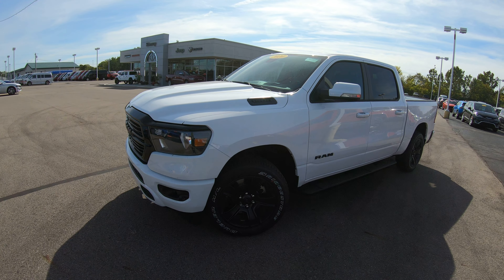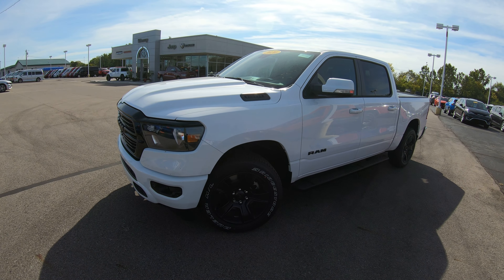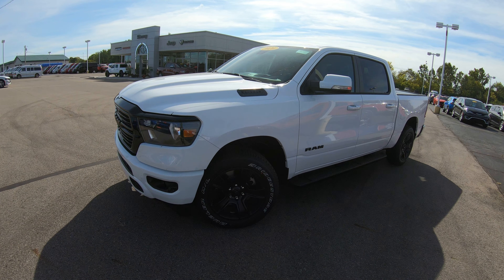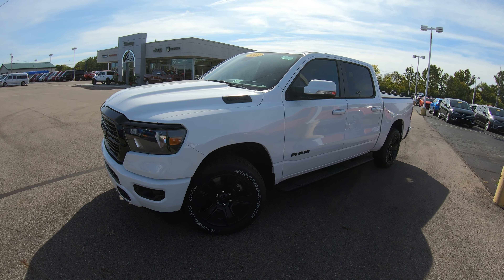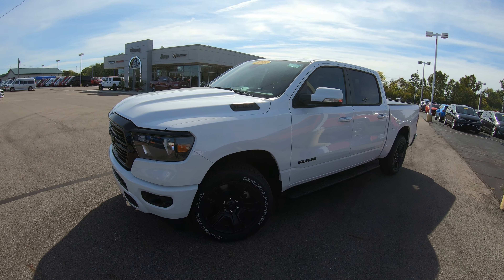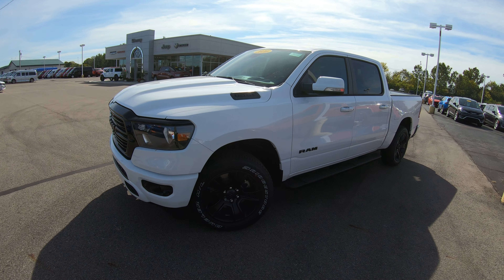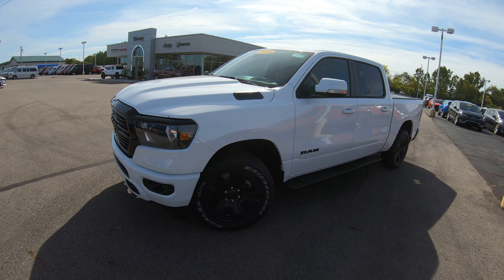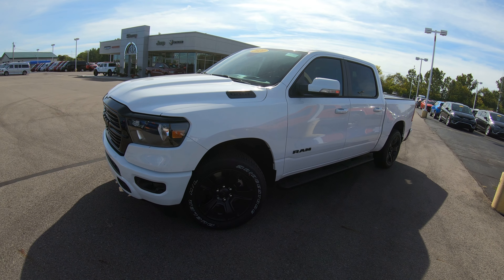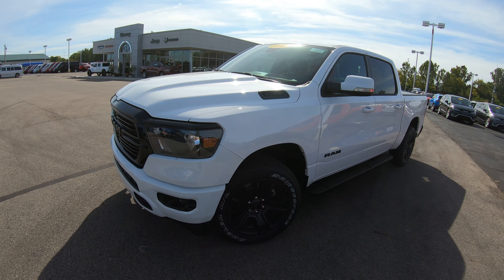Hello and welcome to Sherry Chrysler Dodge Jeep and Ram, where we have over 350 new and pre-owned vehicles in stock ready for immediate delivery. If you're on YouTube and want to look at our current inventory or still pictures, please go to sherrychrysler.com — that's S-H-E-R-R-Y-C-H-R-Y-S-L-E-R.com.